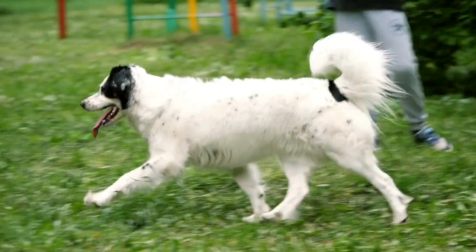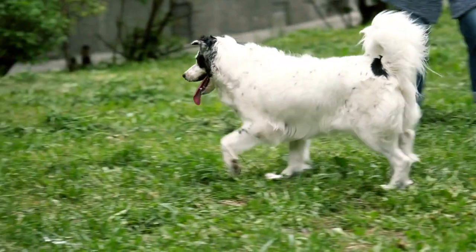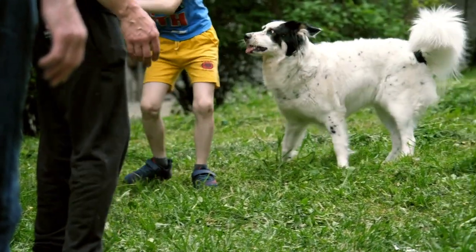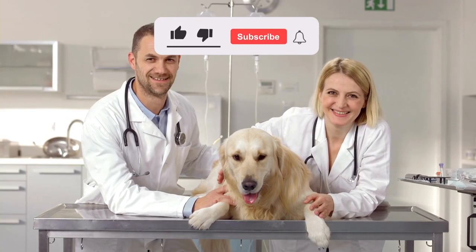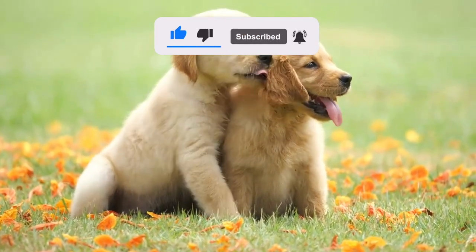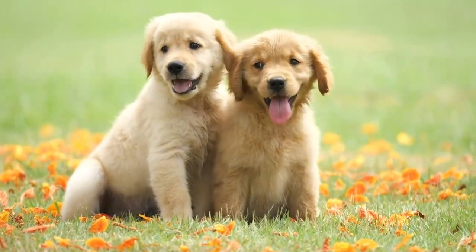We hope this video was informative and helpful in guiding you towards the best options for your dog. If you have any further questions or concerns, reach out to your veterinarian for guidance. Please like this video and subscribe to the channel if you haven't already. Enjoy your day and see you in the next video.